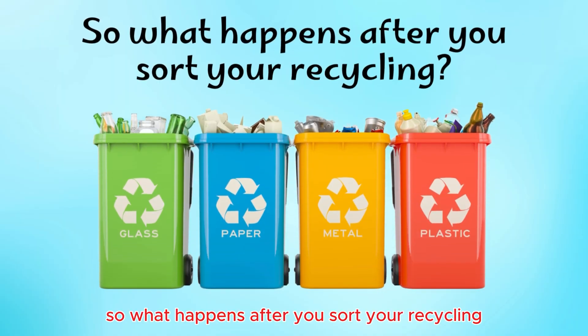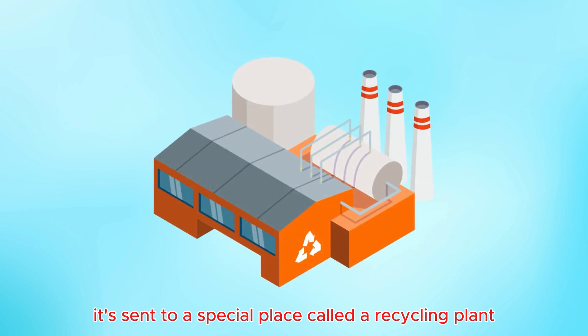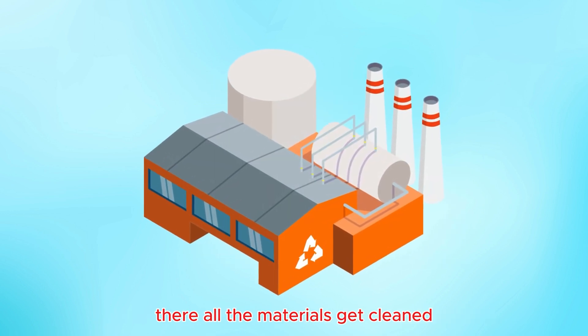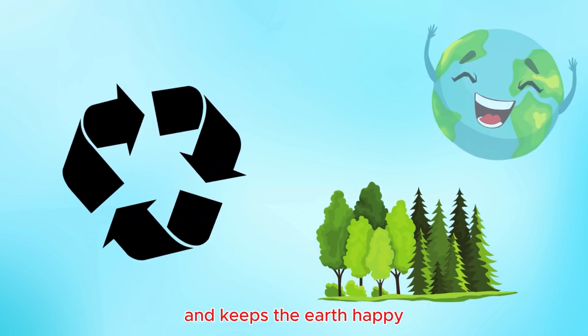So, what happens after you sort your recycling? It's sent to a special place called a recycling plant. There, all the materials get cleaned, chopped, and turned into new things. Recycling helps us save natural resources and keeps the earth happy.